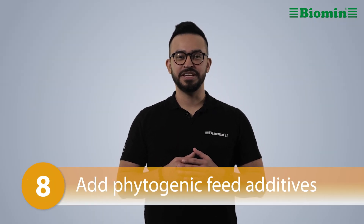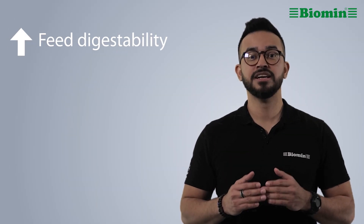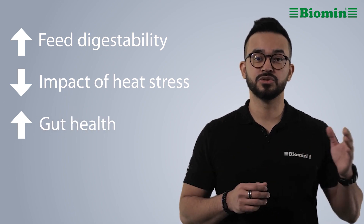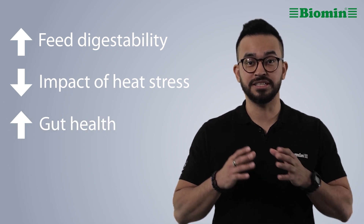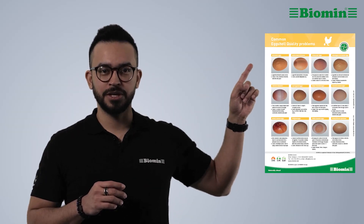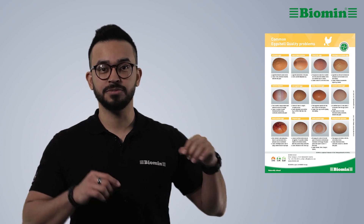Number 8: Add phytogenic feed additives. Phytogenic feed additives can support layer health by increasing feed digestibility, decreasing the impact of heat stress, and supporting gut health. In addition to helping chickens produce better quality eggs, they can also decrease emissions.